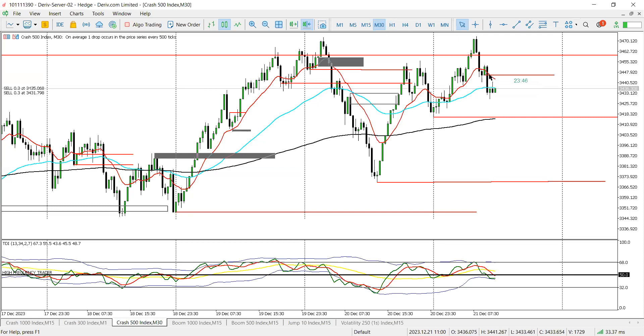34.45 is an order block which price just left. I'm looking at divergence between this point and this point — equal highs here, a higher high there. That's the divergence setup. Price broke an order block here, didn't really retest it, then broke this zone which looks like it should be retested.